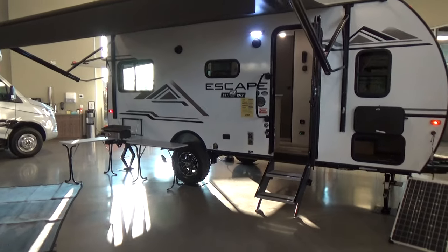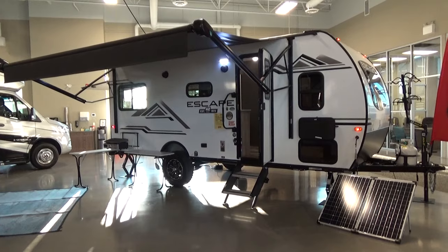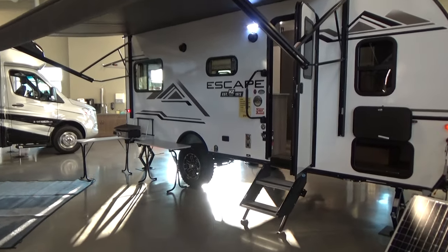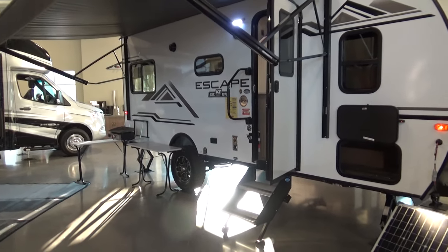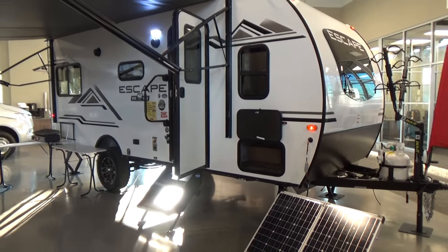Shooting back on the KZ Escape — it has a very large power awning that's fully adjustable. If it's raining you can pull that picnic bench up underneath, put your patio mat down, and set up a fantastic camp area.